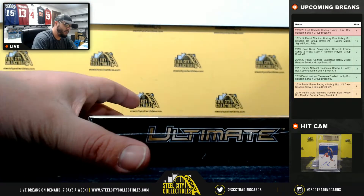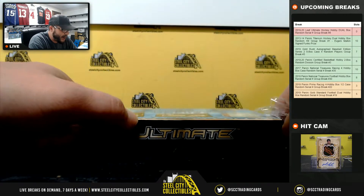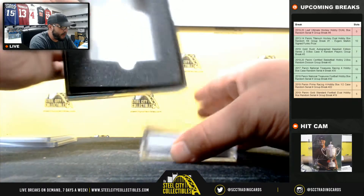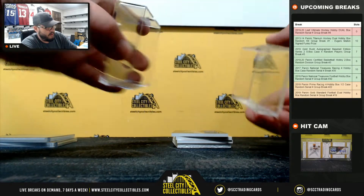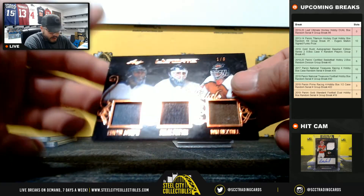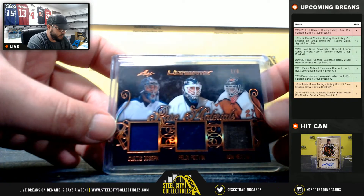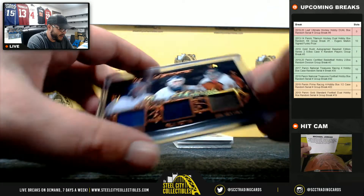Box number two — I have a feeling the Maurice 'The Rocket' Richard card is in here. First card: one of eight, a Rare Materials card featuring Curtis Joseph, Felix Potvin, and Ron Hextall — nice card, going to Jason.